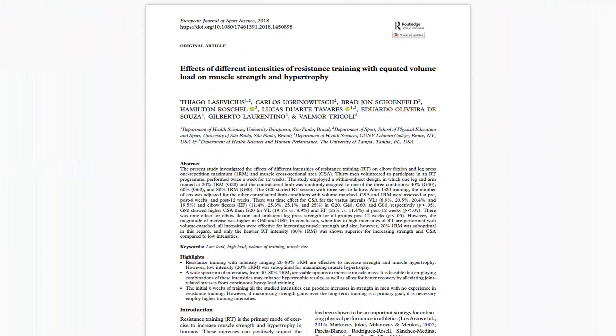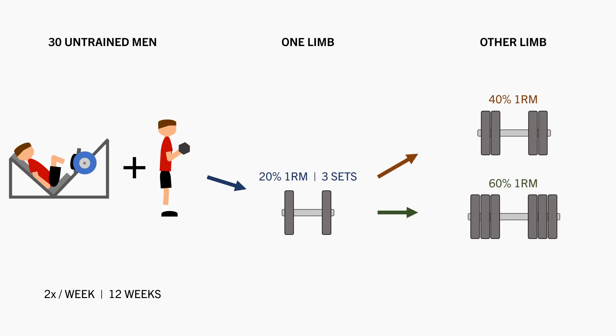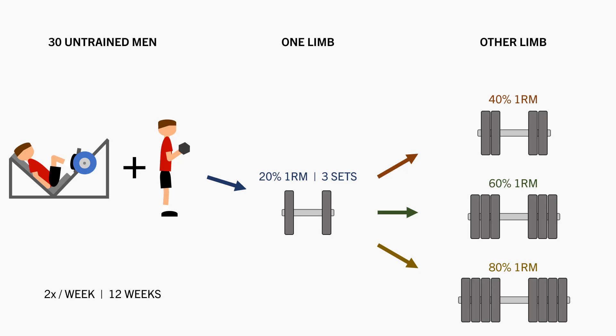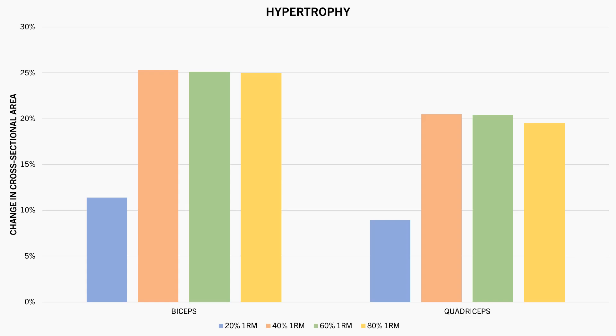This was explored in this study, which compared the effects of training with different loads on muscle growth and strength. 30 untrained men performed single-arm bicep curls and single-leg leg presses to failure 2 times per week for 12 weeks. One arm and leg performed 3 sets to failure with 20% 1RM. The other arm and leg performed the same exercises with either 40, 60, or 80% 1RM, performing multiple sets to failure until they reached the same volume load as the 20% 1RM limb, which ended up being around 3–4 sets. It was found that cross-sectional area of the biceps and quadriceps increased similarly in the limbs training with 40, 60, and 80% 1RM, but achieved less growth in the limbs training with 20% 1RM.